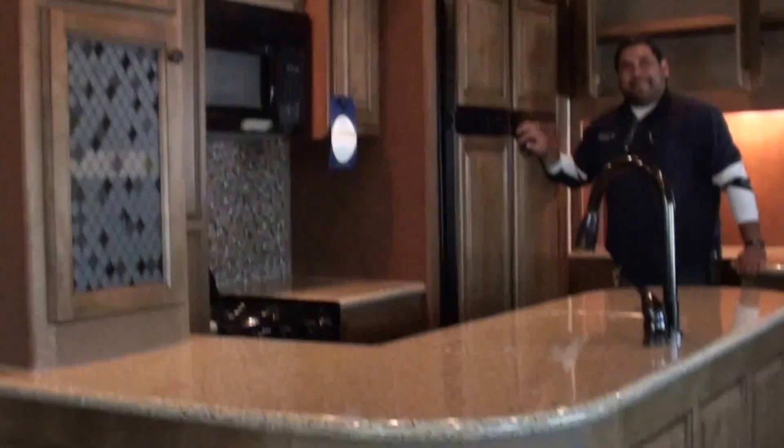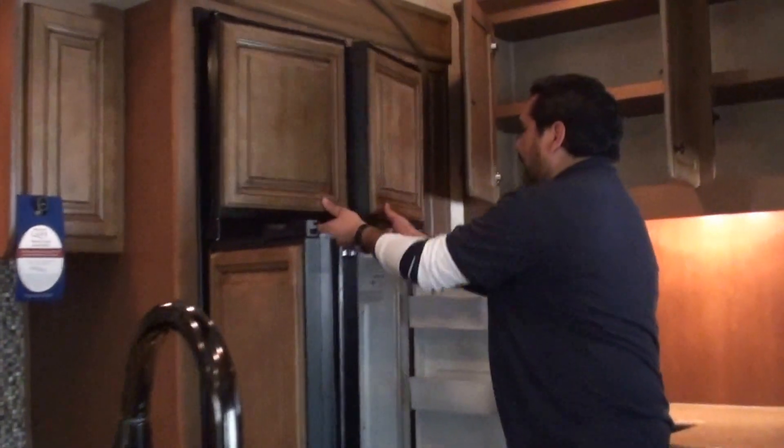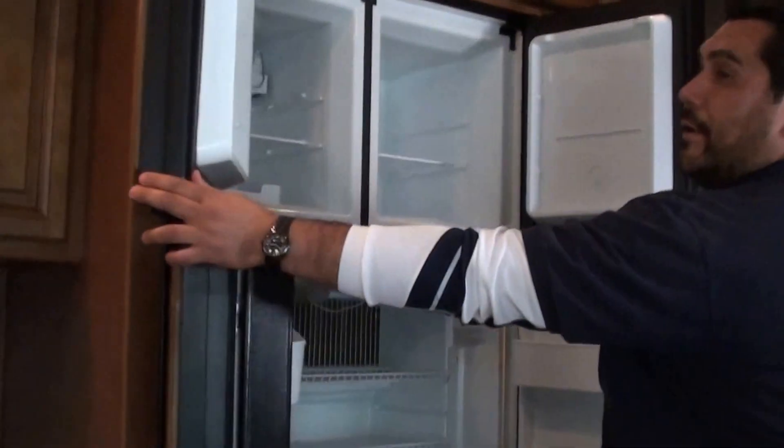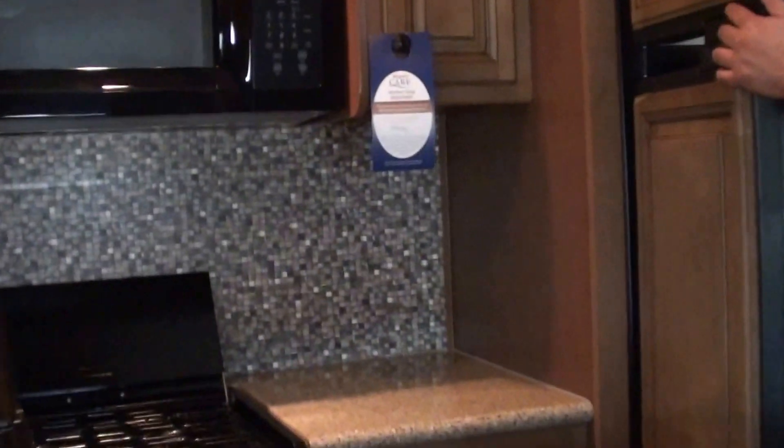Almost out of wind with all the options this has. Don't forget to mention the four door refrigerator we have here — those are fantastic — with an ice maker. Hard to find in an RV.